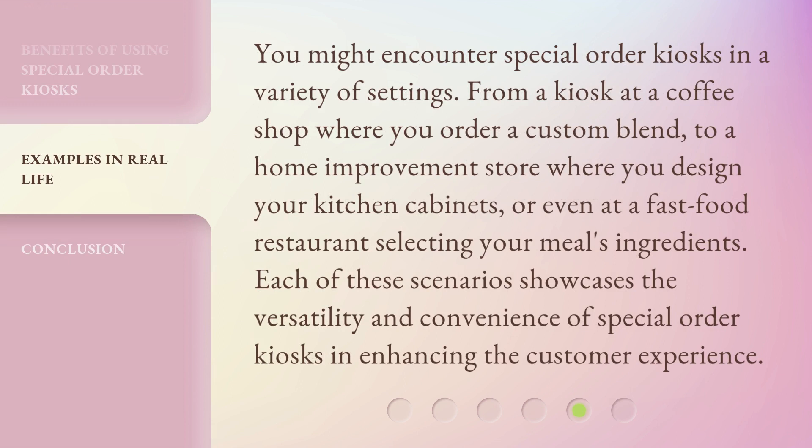You might encounter Special Order Kiosks in a variety of settings — from a kiosk at a coffee shop where you order a custom blend, to a home improvement store where you design your kitchen cabinets, or even at a fast-food restaurant selecting your meal's ingredients. Each of these scenarios showcases the versatility and convenience of Special Order Kiosks in enhancing the customer experience.